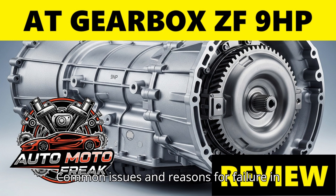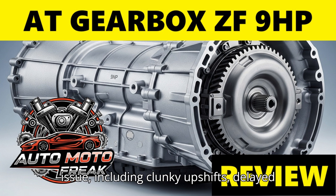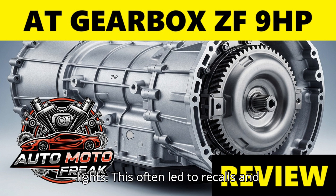Faults and breakdowns. Common issues in the ZF 9HP, particularly in earlier models, include: harsh or erratic shifting — the most reported issue, including clunky upshifts, delayed downshifts, or sudden lunges, primarily attributed to software calibration but also from worn solenoids or valve body issues. Loss of drive/goes into neutral — a serious safety concern where the transmission would unexpectedly shift into neutral while driving, sometimes with warning lights; this often led to recalls and extensive software updates. Shift-to-park warning/rollaway risk — in some cases the vehicle might indicate it's in park when actually in neutral, posing a rollaway risk; Honda recalled some vehicles for this issue.